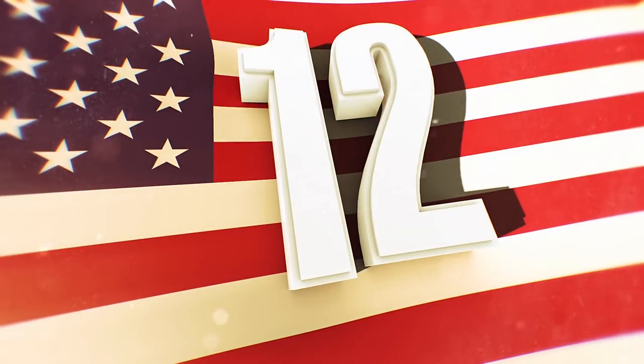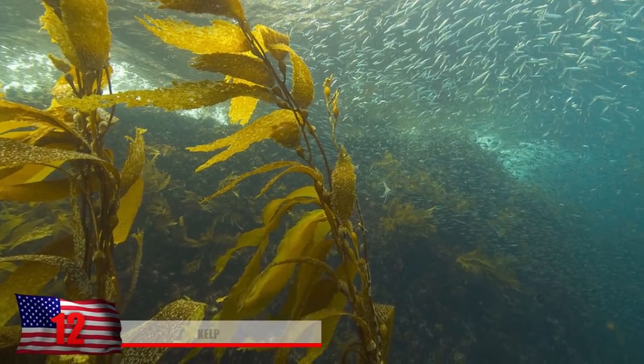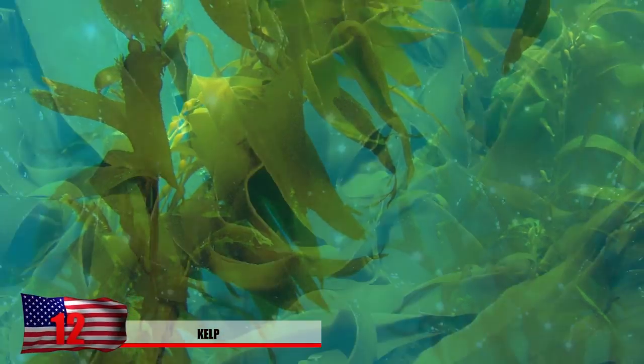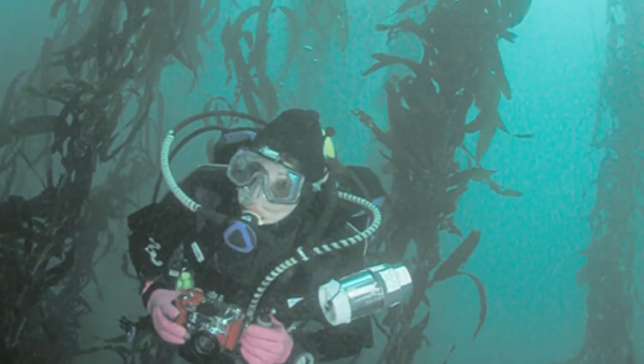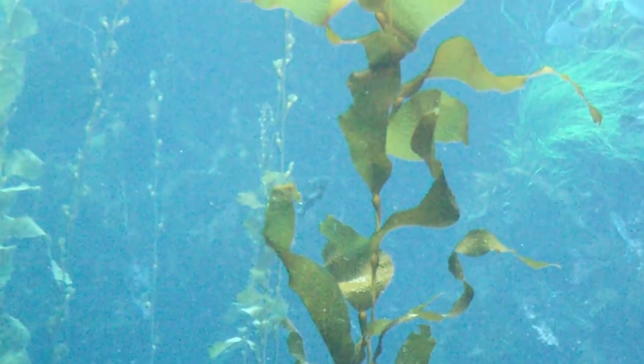Number 12: Kelp. Kelp is a nutrient-rich seaweed or a type of algae that's edible, and if it's available, you should certainly consider eating it. It's found its way into modern-day salads, but it grows along rocky shorelines of the Pacific coast from Alaska all the way down to Baja, California. It's been hailed as a superfood by some, and it's a great source of vitamin K, folate, and fiber.